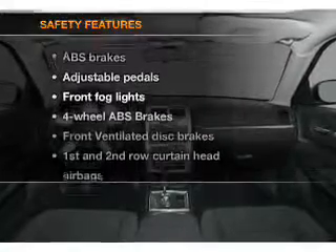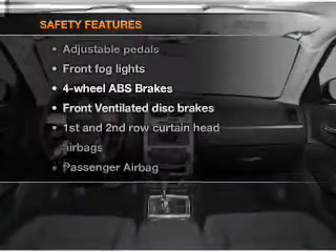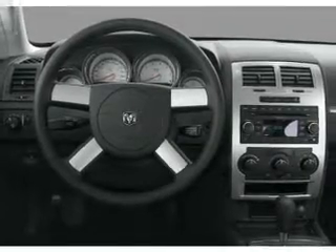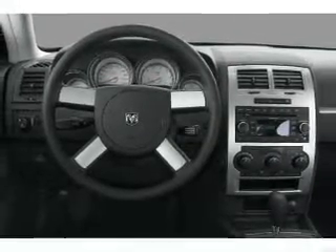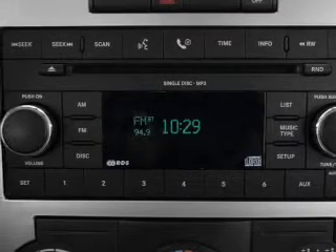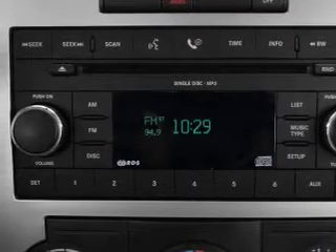If safety is a high priority, rest assured knowing that these top safety components are included: front ventilated disc brakes, passenger airbag, curtain head airbags, stability control. Let us put you in the driver's seat today. Call or click to contact us.